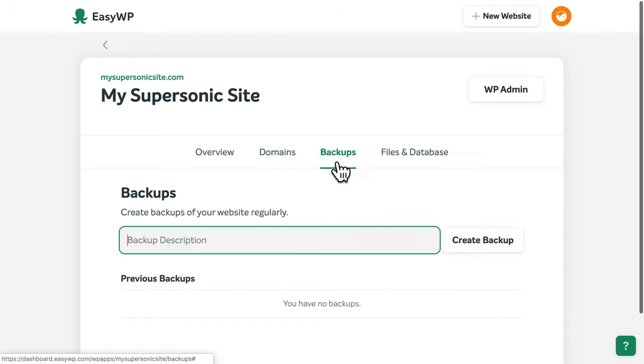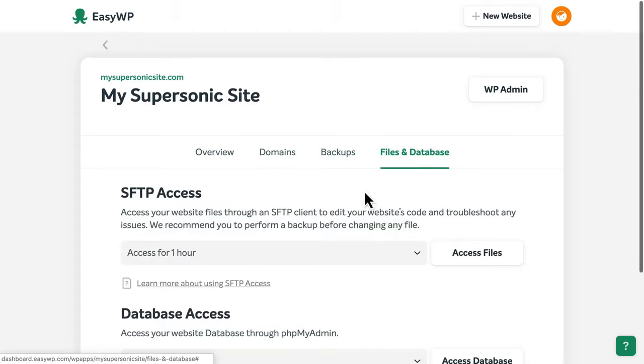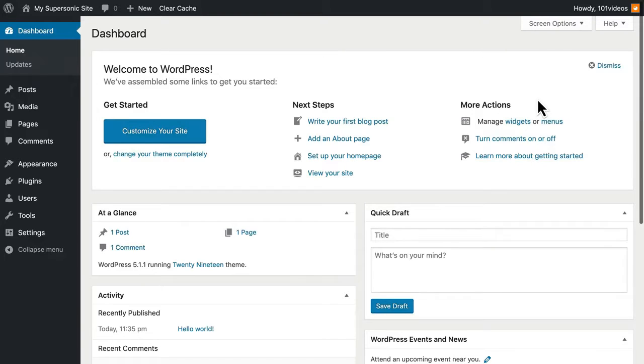You can also create or manage backups of your website and set up SFTP access to upload files or edit your website's code. To access your WordPress dashboard and begin building your site, click the WP Admin button at the top.